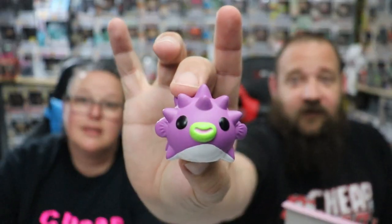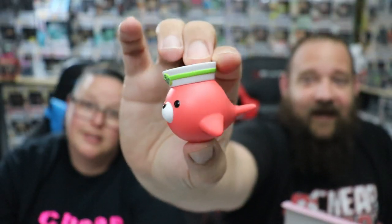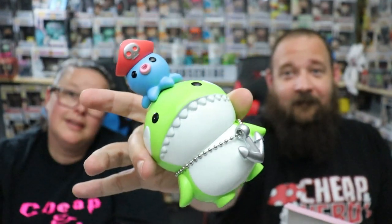You've got the puffer fish who decided to take a jump, you've got this squid — octopus — whatever — and the seal, the little seal in the sailor hat. They all stick on top of the orca's head; they have magnets on the undersides of them.